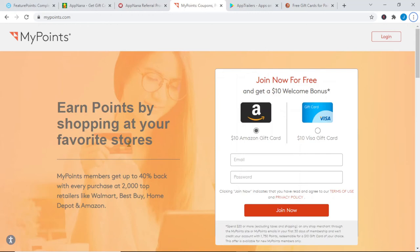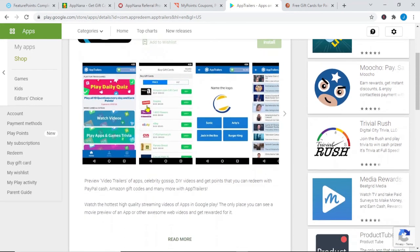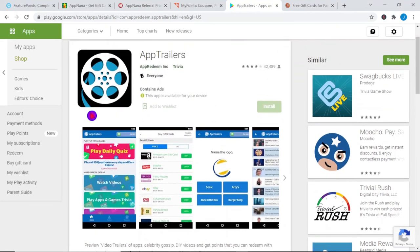App number 4 is App Trailers. This app has been very famous throughout the years and they have been consistently updating and putting out new versions. They just released a new update where you can watch videos and make money. This opportunity is incredible because the older version paid you very little, but right now with the newest version they're going to pay you so much more money. I suggest you watch at least 3 to 5 videos at the same time — through that way you can make a lot more money quicker.